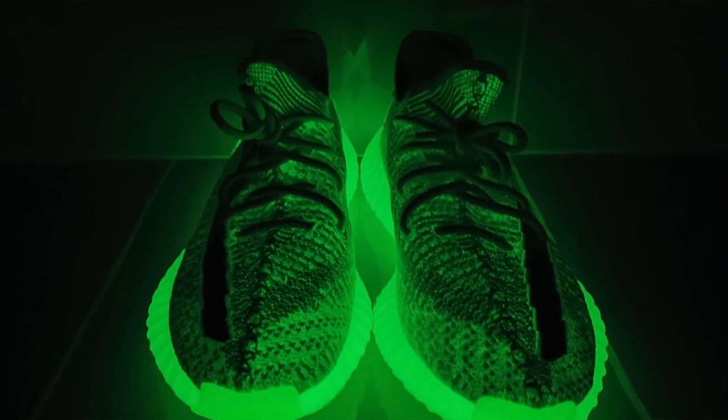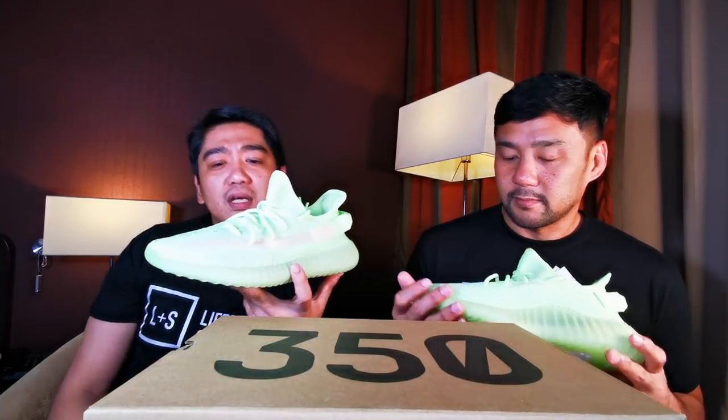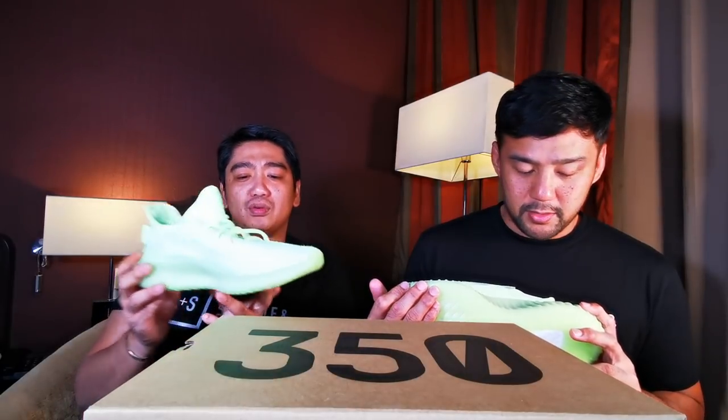The only old version of the v2s that I have is the Creams and the Sesame. The old versions with the Supply 350, I don't have them because I just don't really like them. Between Frylan and me, we both like this newer version of the 350 v2s.